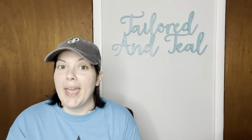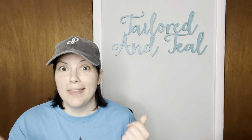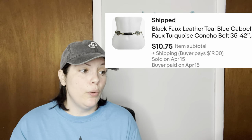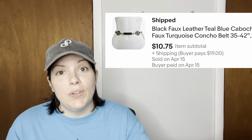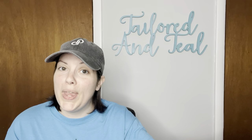The next item is a belt from my belt unboxing — these things are just selling like hot cakes. It was a black faux leather teal blue cabochon faux turquoise concho style belt. It sold for $10.75, which was an offer I sent the customer, and it went all the way to Canada.